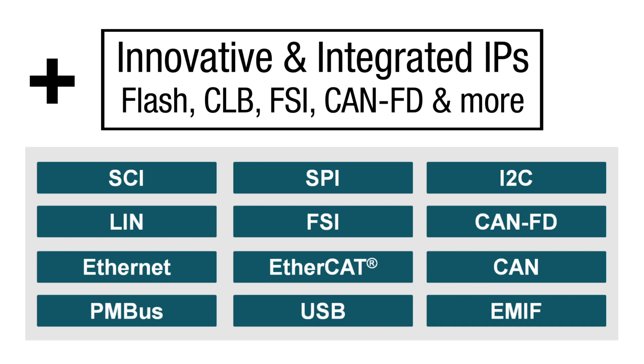Key communication IPs like FSI (fast serial interface), CAN-FD, LIN, and many more enable automotive and industrial end-equipment applications.